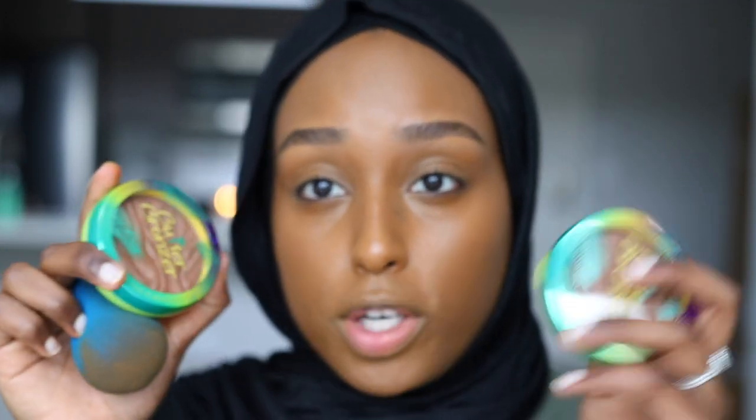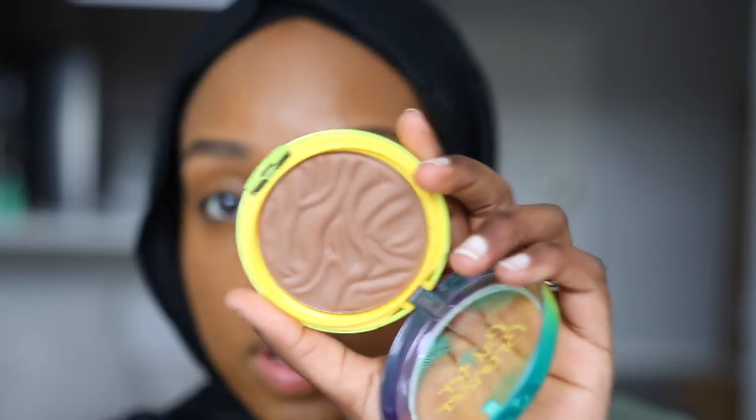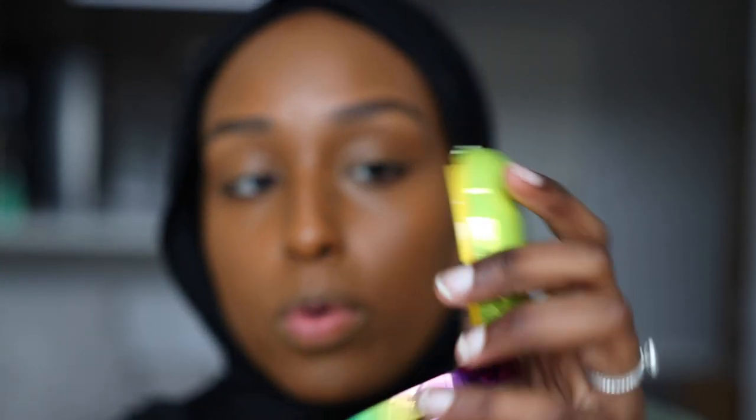I'm also going to be trying out the new Physicians Formula Butter Bronzers, because I got these right before I came to LA and I brought them with me to try out. They have four new shades — I have three over here. I have Endless Summer, Sculpting Bronzer which is probably the one I'll use since it's the deepest one, and then there's a glow powder called Brazilian Bronze. I've always wanted to try the Butter Bronzer, so I'm really glad they came out with dark ones, because there's not a lot of dark bronzers at the drugstore, at least in Canada.